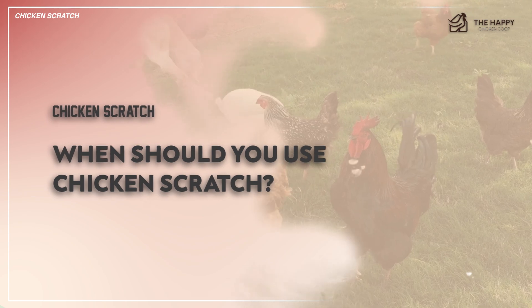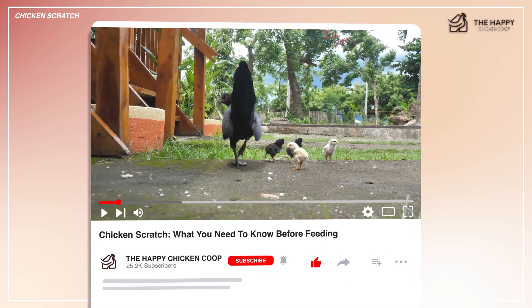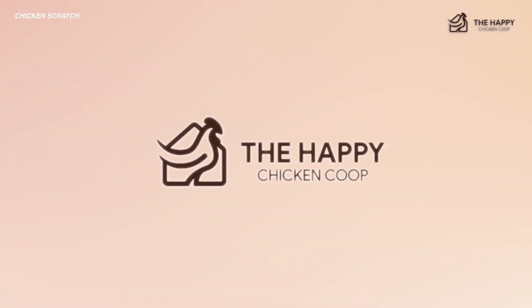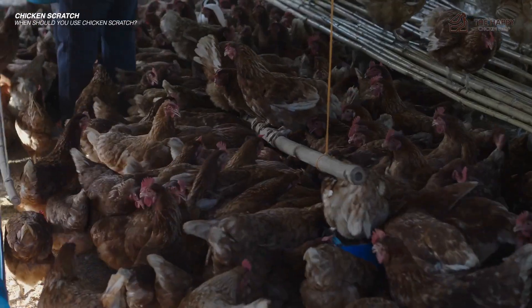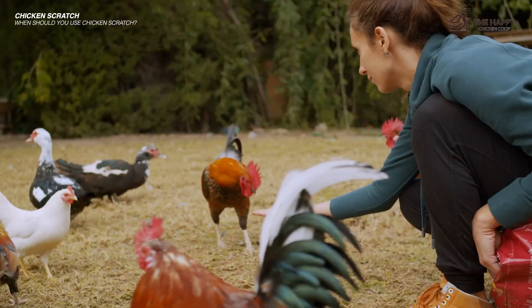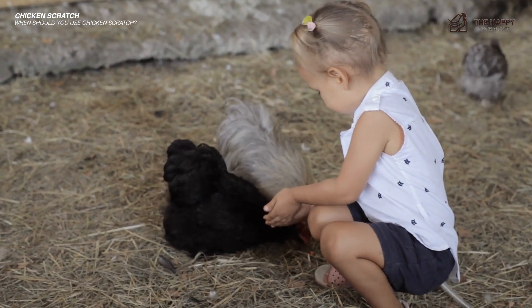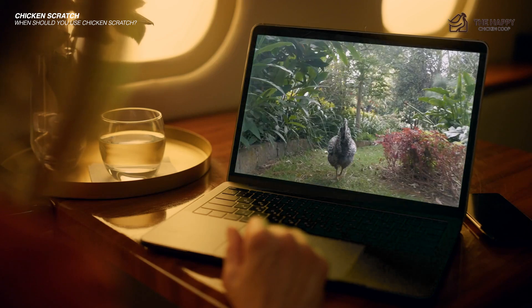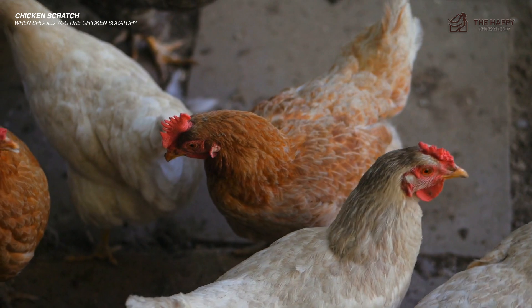So when should you use chicken scratch? Now, I rarely use scratch anymore, looking at it as an unneeded expense, but there are times when scratch is practical. When you first get your chicks, crumble is an excellent tool for teaching them to trust you and associate you with good things like food. You can change over gradually to scratch as they get a bit bigger. Training the hens to eat from your hand is easy once they realize how good it is. It can also be used as a training reward for good behavior or behavior modification — they likely train those chickens you see on YouTube performing tricks and navigating obstacle courses with chicken scratch. Getting them to return to the coop nightly is also easier with a handful of scratch. You can also use it as a reward for enduring an unpleasant but necessary treatment such as delousing.